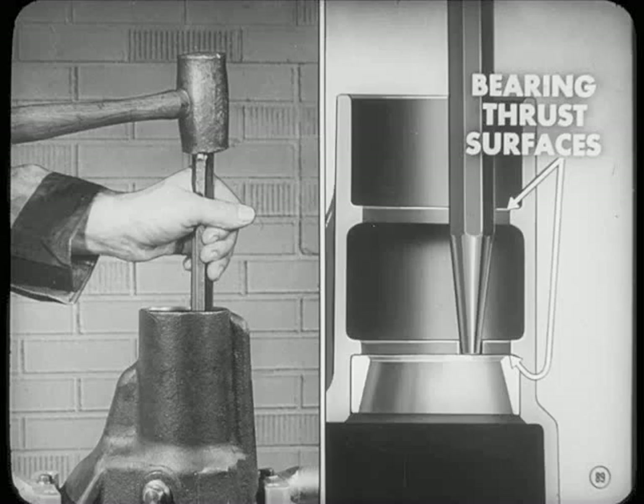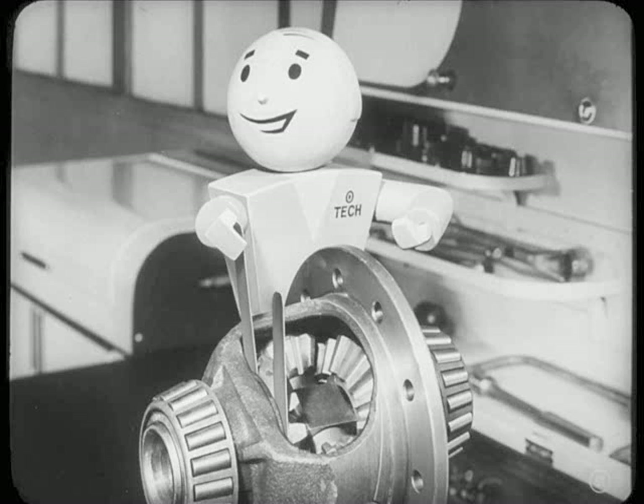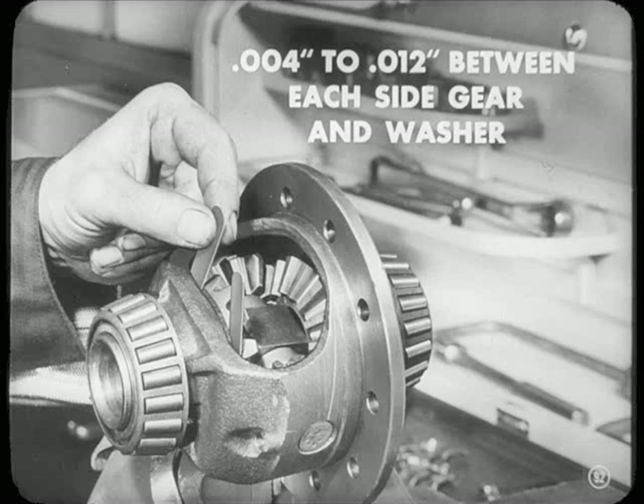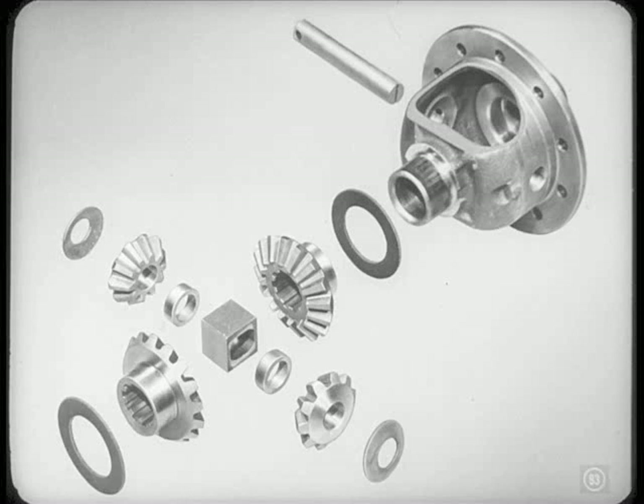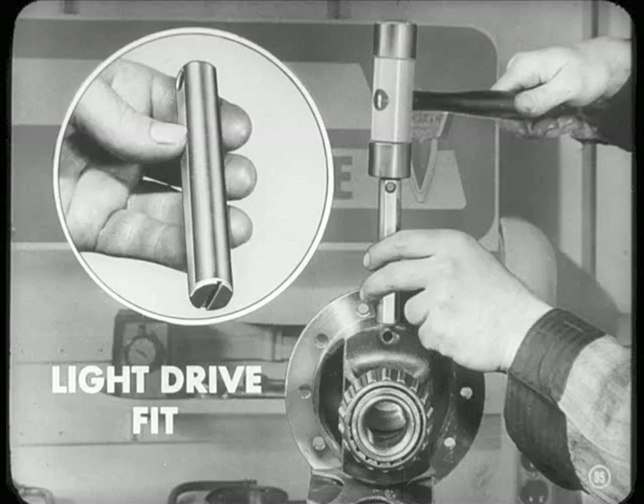When driving out pinion bearing cups, be careful not to damage the bearing thrust surfaces inside the carrier — if they're damaged, the preload won't be right. Now, Don, since you've got the ring gear off the differential case, how do the differential parts look? You'll need a feeler blade on both sides of the hub so the gear won't tilt. There should be four to twelve thousandths clearance between each side gear and thrust washers. If there's too much play, inspect each differential part for wear. Sometimes new washers are all that's needed, but check the clearance again. If it's still too high, inspect the gears, case, and pinion shaft for excessive wear. The shaft shouldn't be grooved and ought to be a light drive fit in the case.